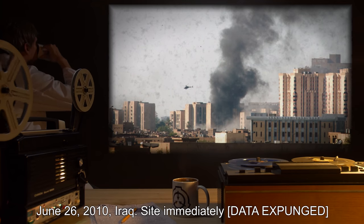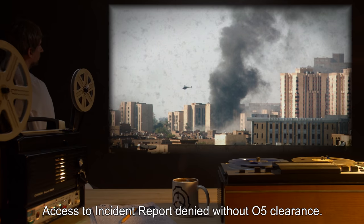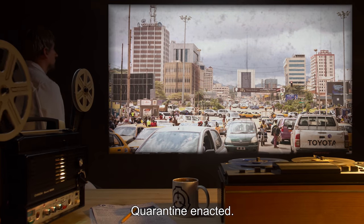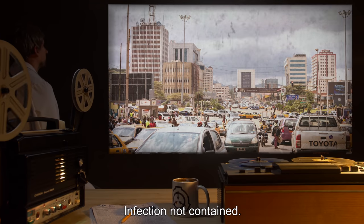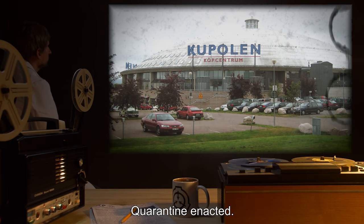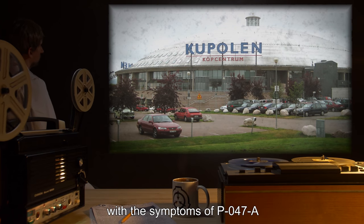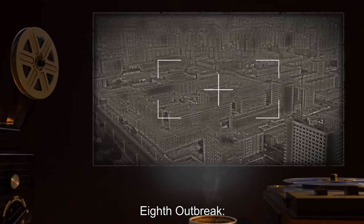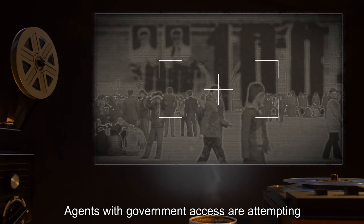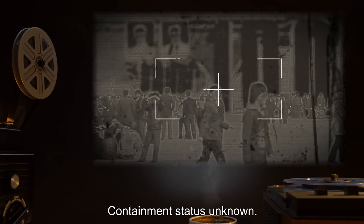Fifth outbreak: June 26th, 2010, Iraq — site immediately [data expunged], which is believed to have contained the infection. Access to incident report denied without O5 clearance. Sixth outbreak: July 26th, 2010, Cameroon — quarantine enacted; efforts to track outgoing civilians underway; infection not contained. Seventh outbreak: August 24th, 2010, Dalarna, Sweden — quarantine enacted; believed contained. Agents in the area are advised to familiarize themselves with the symptoms of P-047-A. Eighth outbreak: not recorded; believed to have taken place in North Korea — [data expunged]; local services have been extremely uncooperative; containment status unknown.